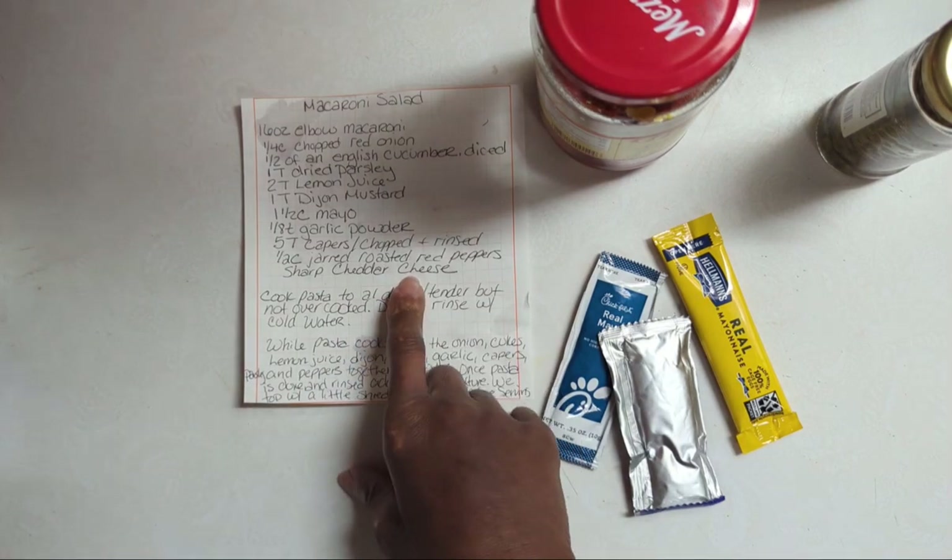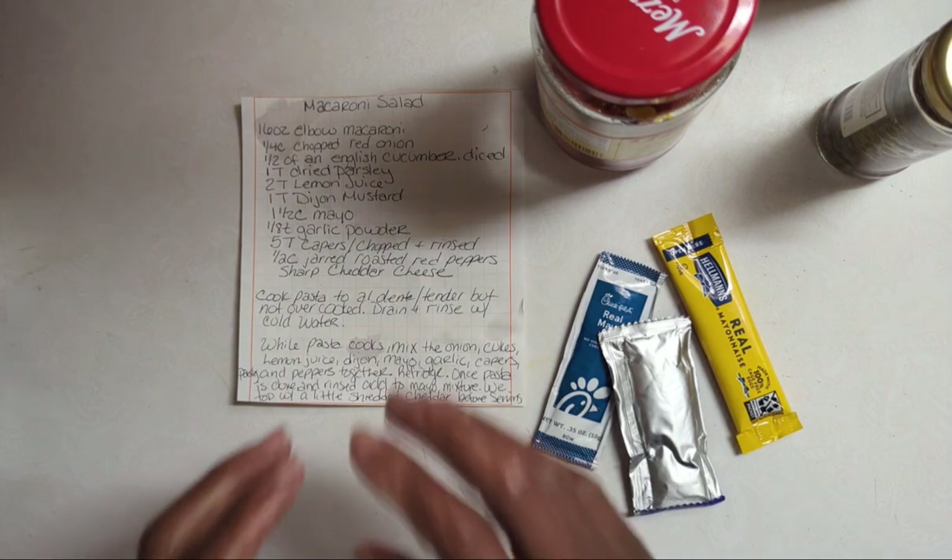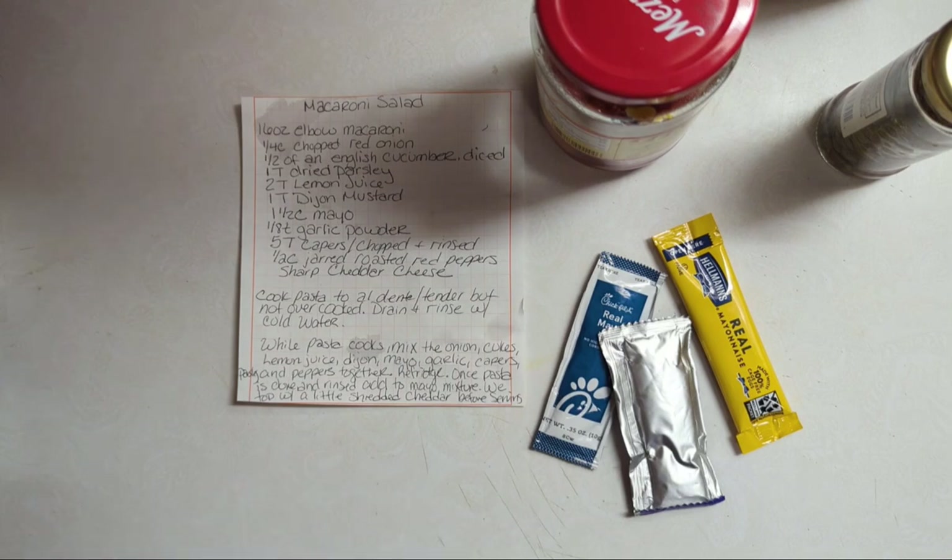Then add your pasta and mix everything together. For the cheese, you can use Colby Jack, extra sharp cheddar, or low-fat cheddar — we happened to have a block of sharp cheddar. We prefer to shred a little cheese on top just before serving rather than mixing it in, so we can control the portions. We've noticed Greek yogurt doesn't absorb into the pasta quite like mayonnaise does, so if it seems a little dry when you go to serve it, just add a bit more Greek yogurt to hydrate it.